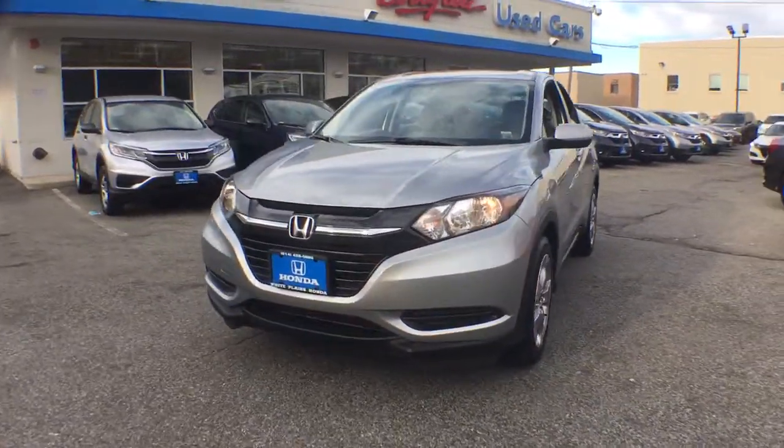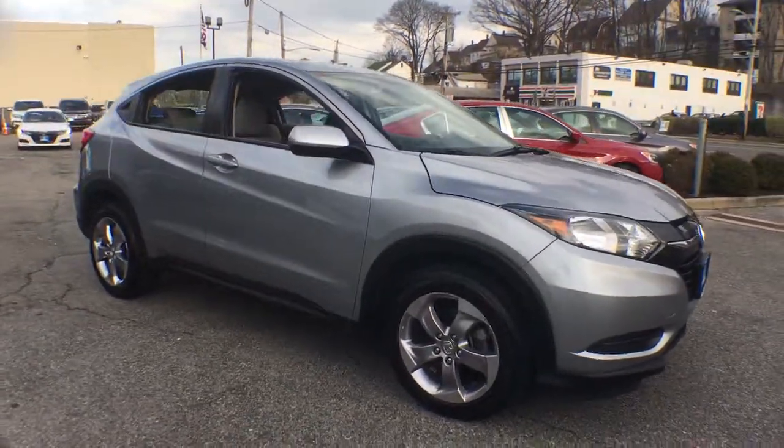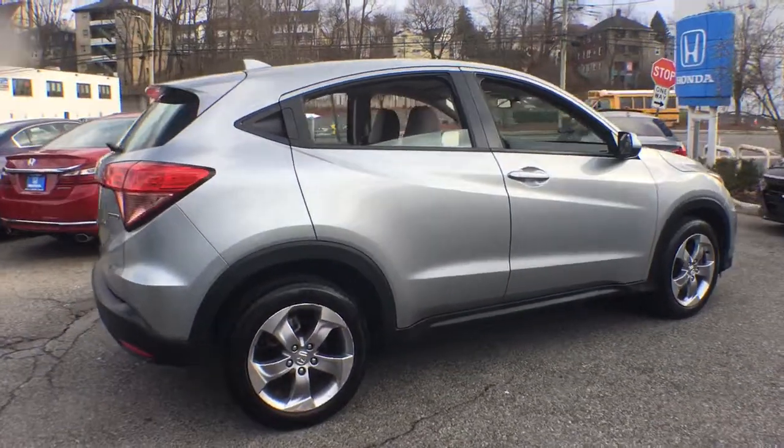Check out this 2018 Honda HR-V. With less than 15,000 miles on the odometer, this vehicle provides excellent value.